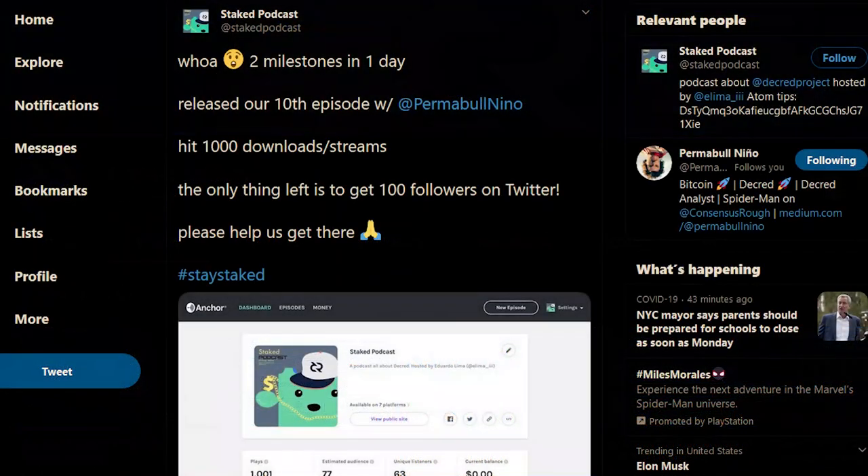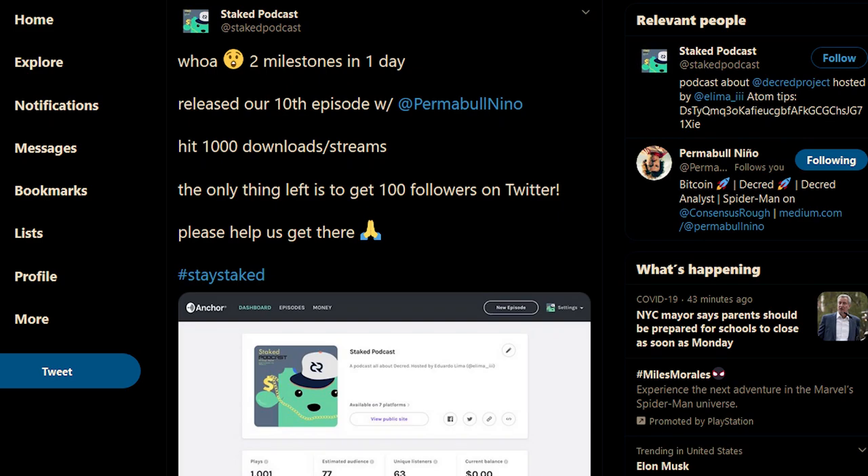Decred Society has been creating some great content — be sure to give them a sub on YouTube. Stake Podcast has been churning out many episodes featuring various members of the community.